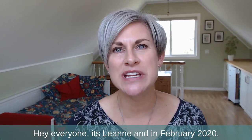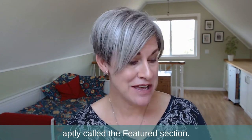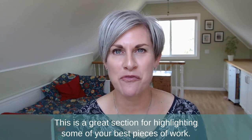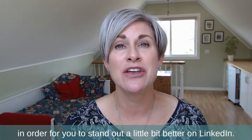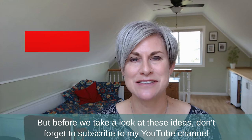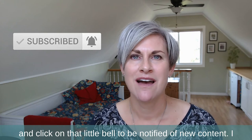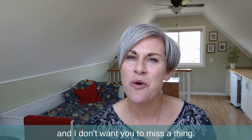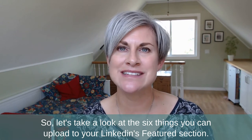Hey everyone, it's Leanne. In February 2020, LinkedIn introduced a new feature aptly called the Featured Section. This is a great section for highlighting some of your best pieces of work. Don't forget to subscribe to my YouTube channel and click on that little bell to be notified of new content — I create content each week around LinkedIn and personal branding for the hospitality industry. So let's take a look at the six things you can upload to your LinkedIn featured section.